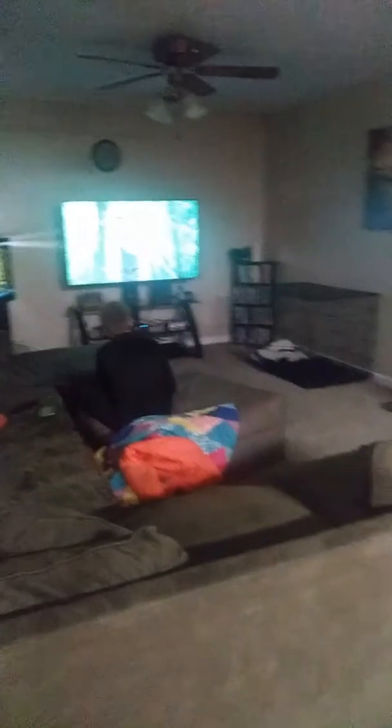This is the main living room — it's completed. Sammy sleeps in that crate and Daisy sleeps in this one. We have our big couch, our fish tank, and the big TV.